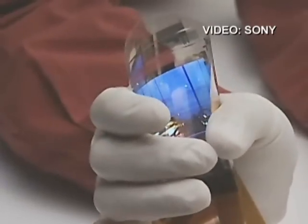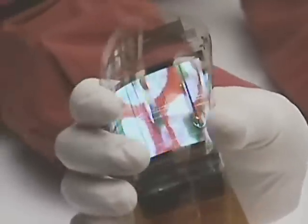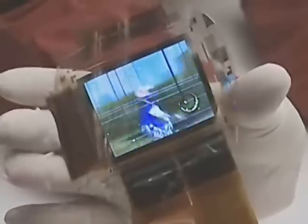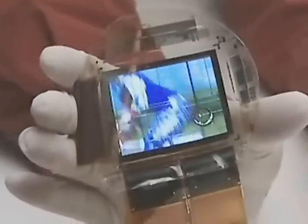Sony has developed a full-color flexible display built onto a sheet of plastic that can be bent but still show video. The 2.5-inch screen, which is one of the first of its type in the world, has a resolution of 160 by 120 pixels, making it a little larger than a typical cell phone screen but a little lower resolution.